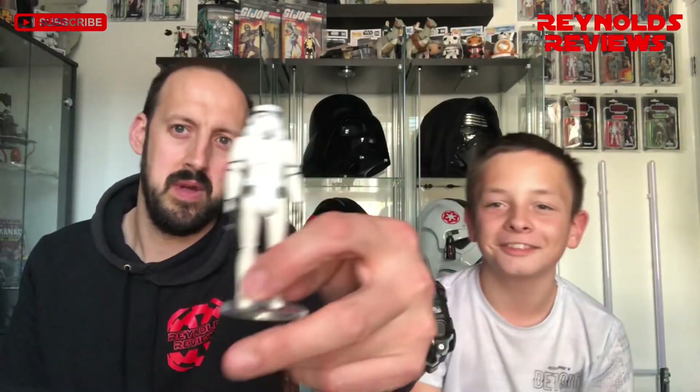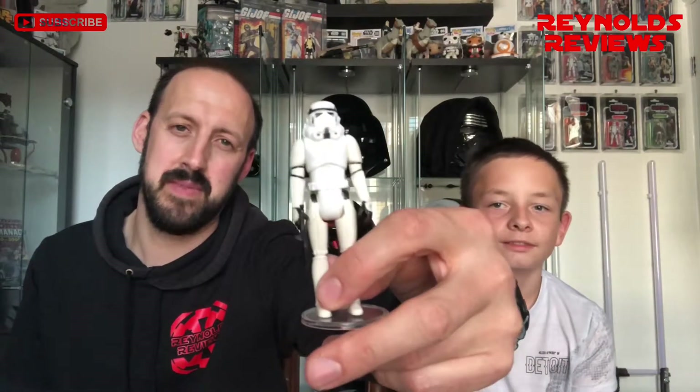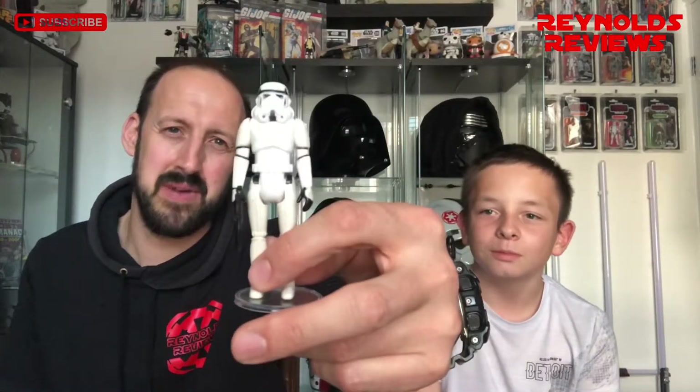My number three — of course, iconic, one of the original 12 — Stormtrooper. Does anyone think about Star Wars and not think about the Stormtroopers coming blasting through the blockade runner in the first film? That's what I think of. They just look awesome — that black and white, that frown expression on the face. Love them, absolutely love them.